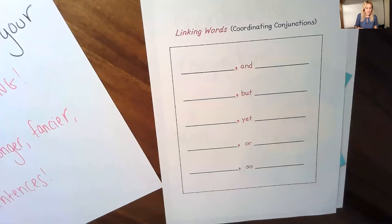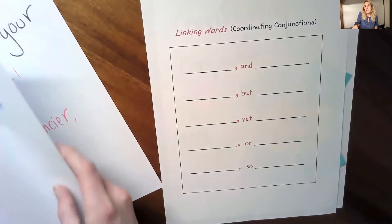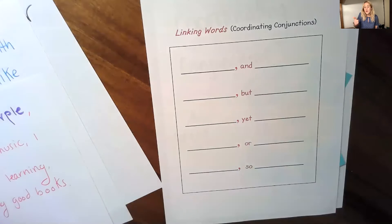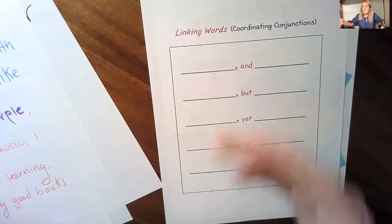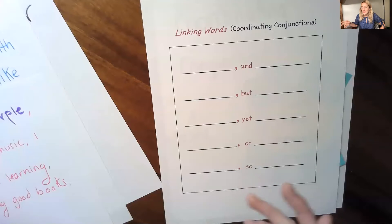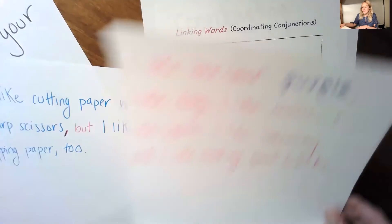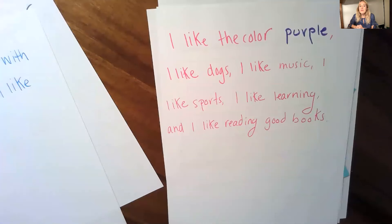Now let me show you how I do this by writing some new sentences. I'm going to make a list of things that I like. This will probably mean I'll want to use the word 'and' and then some commas to list some stuff off. Things I like: I like the color purple, I like dogs, I like music, I like sports, I like learning, I like books. I can separate the items in my list with commas and then connect with the word 'and,' which turns into: I like the color purple, dogs, music, sports, learning, and I like reading good books.